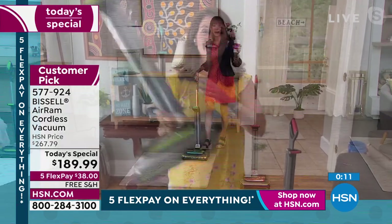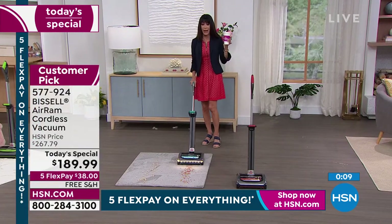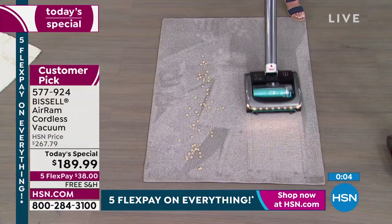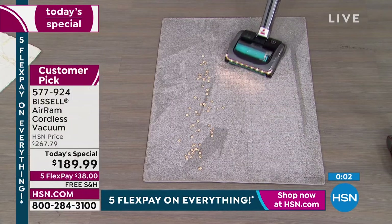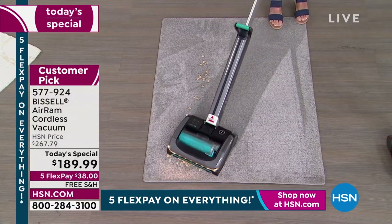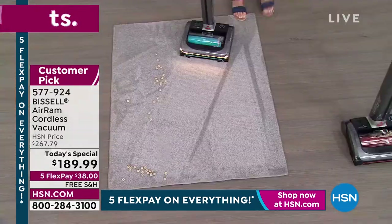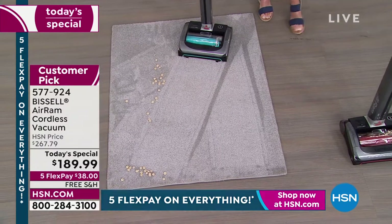I can vacuum and drink my fabulous chai at the same time. Look at the carpet lines! It leaves amazing carpet lines and I know we're just about out of time. But please, definitely stay right where you are.